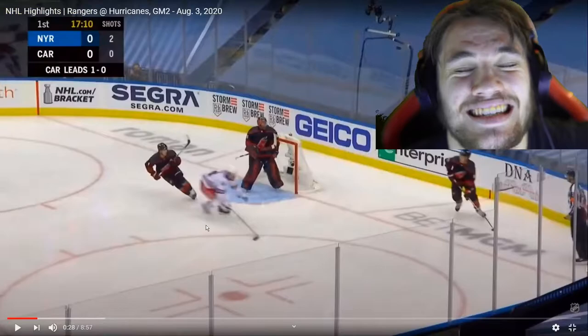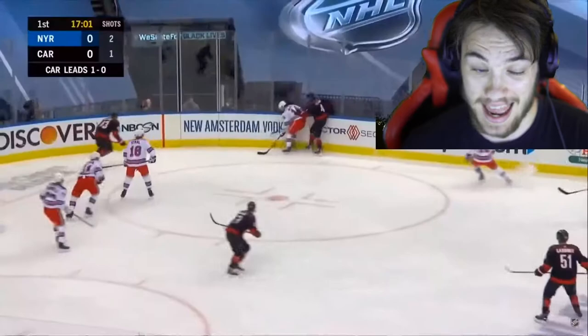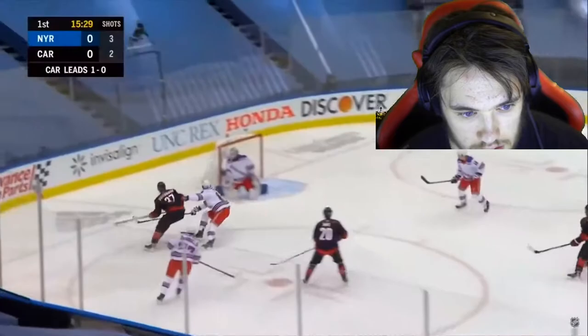You guys see that toe drag? That was nasty — it's a 2-on-1. Look at that, this was effective. Good save by Lundqvist though, that was a nasty play. Defense taking the body and they come away.